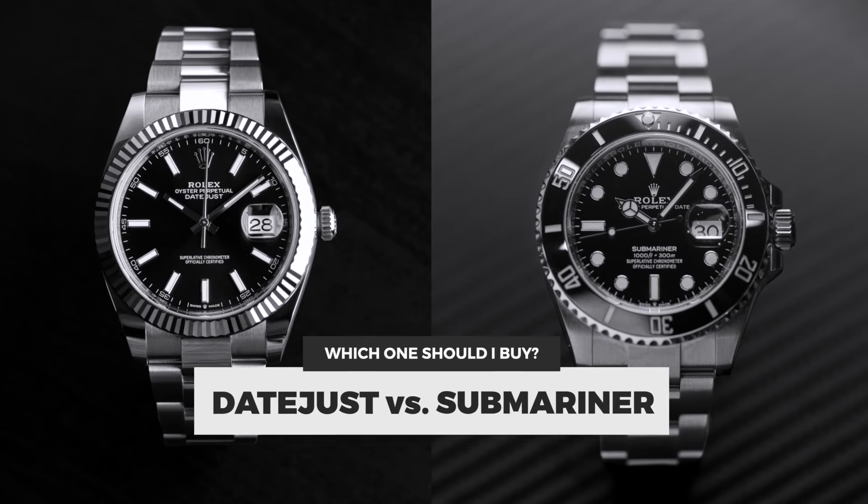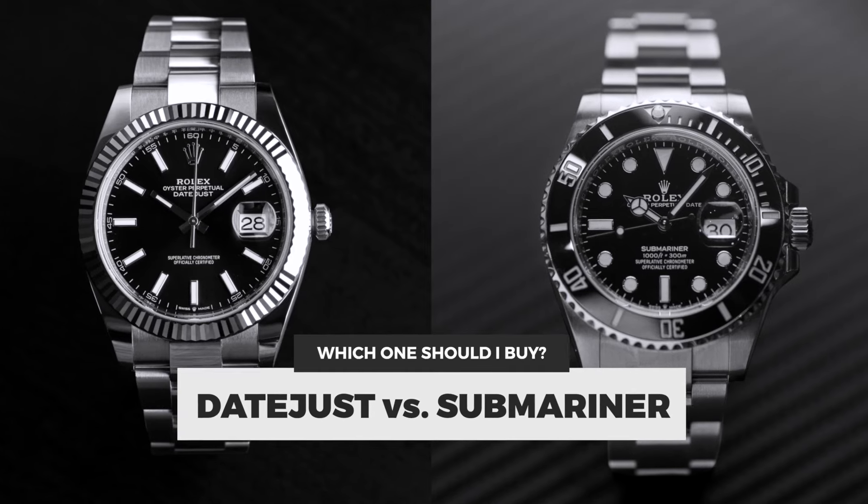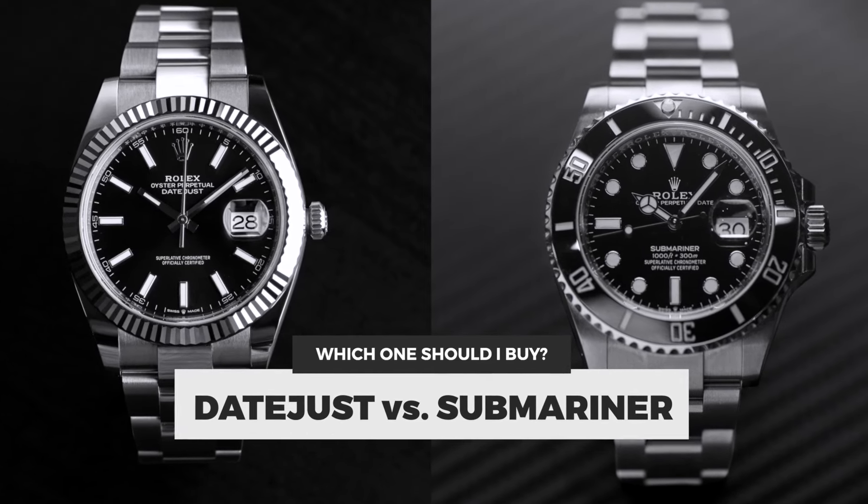The number one question we get asked whenever people are buying their first Rolex — they narrow it down to these two. Either affordable, great entry-level pieces for Rolex. Speaking primarily to men, one of us errs on the side of the Datejust 126334, and the other errs on the side of the Submariner, the 126613.